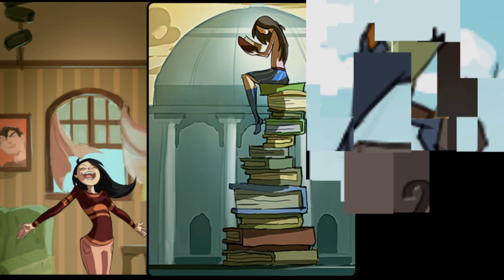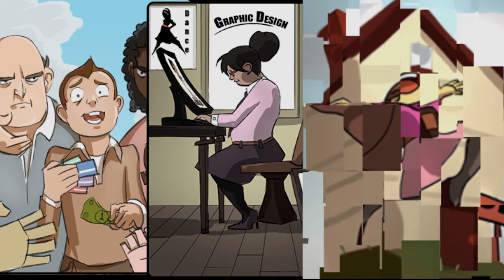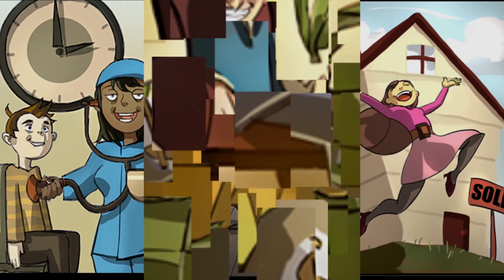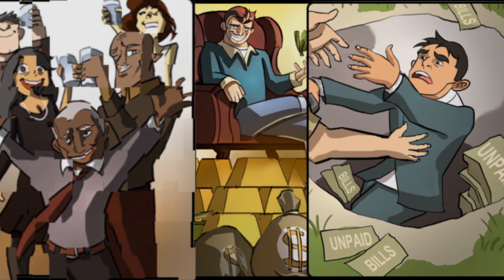MYLB's 10 scenarios take the student from life as a college student starting out in their first apartment all the way through retirement, allowing them to experience all of the financial ups and downs they can expect across a variety of stages of life.